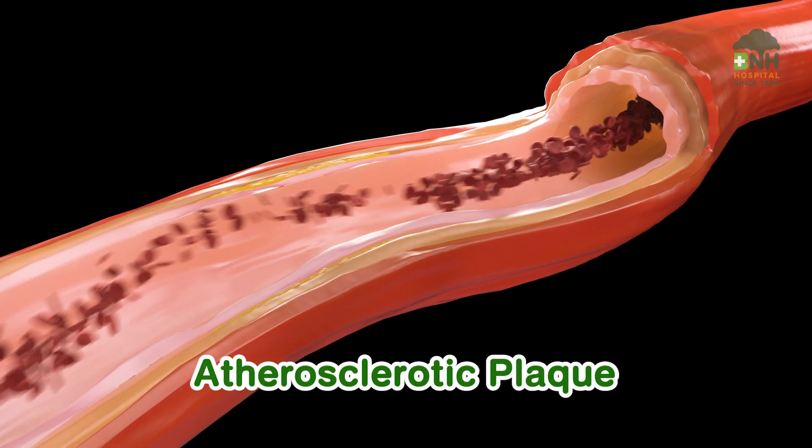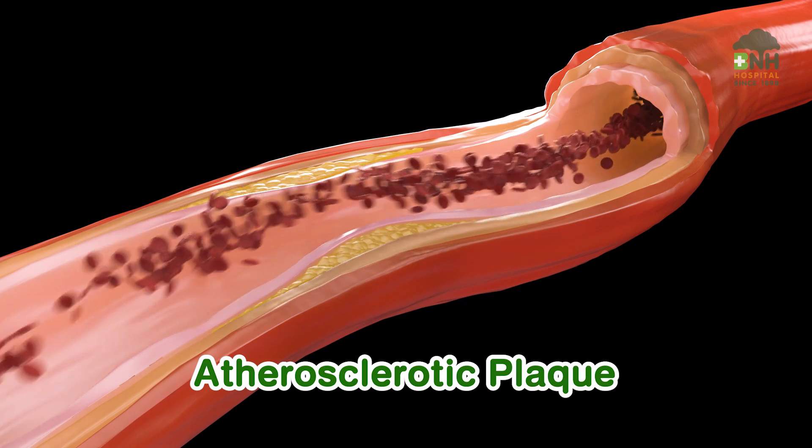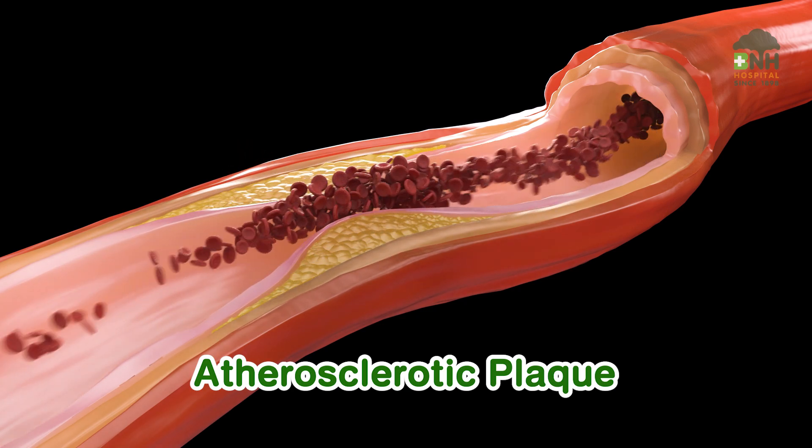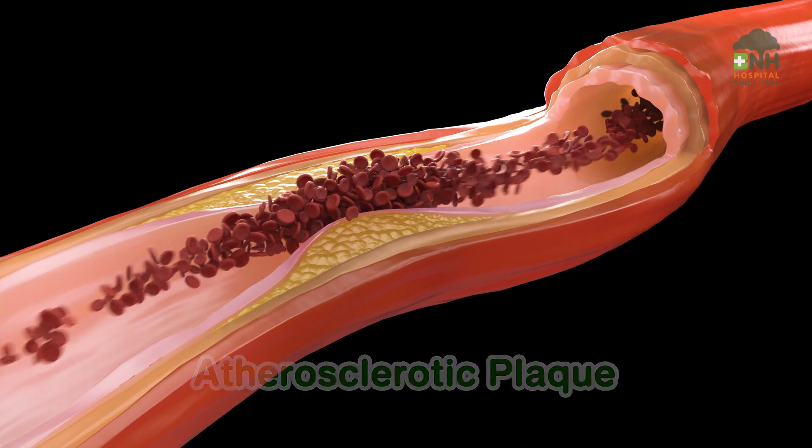Atherosclerotic plaque accumulates over time until it reaches a critical point, typically at 70% narrowing of the lumen. This can result in insufficient blood supply to organs, leading to symptoms of a heart attack and stroke. Before reaching that point, there may be no noticeable symptoms at all.